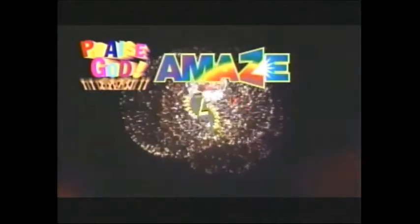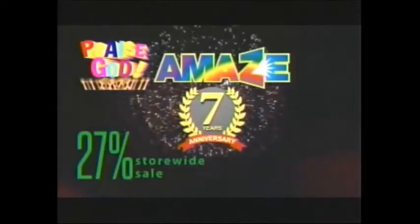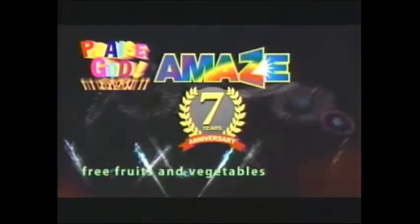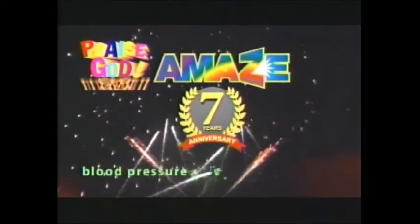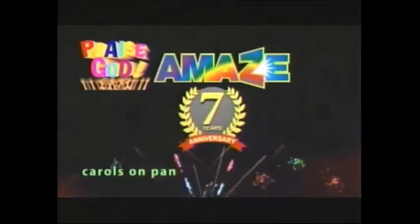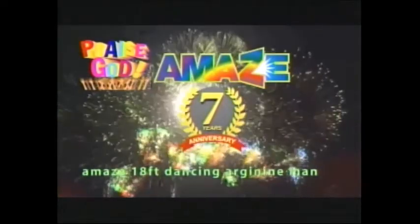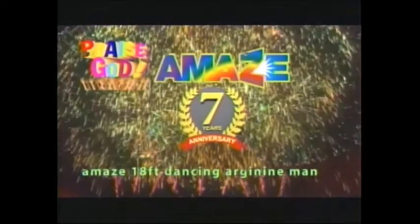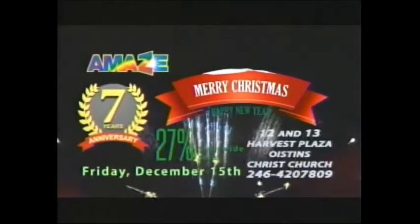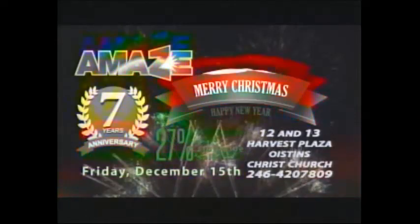Amaze is celebrating its 7th anniversary — Friday, December 15th, 2017, 9am to 8pm. 27% store-wide sale, free fruits and vegetables, free health checks including blood pressure, blood sugar and cholesterol, free gifts, refreshments and entertainment featuring Carl Dunpan, Issachar Dancers, Kian Walters, Krista J. Paul, the Amaze 18-Foot Dancing Arginine Man and much more. Thanks for your patronage. Have a very happy Christmas and a blessed and prosperous new year from Amaze, 12 and 13 Harvest Plaza, Oystons, Christchurch, Barbados. Telephone 246-420-7809.